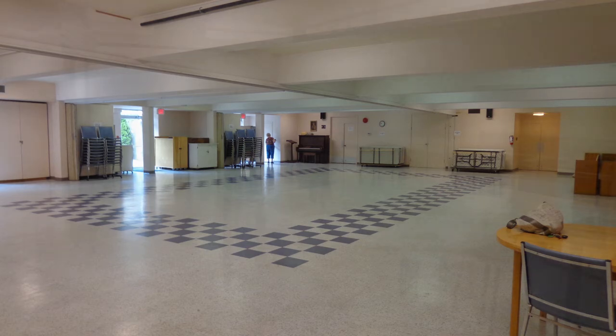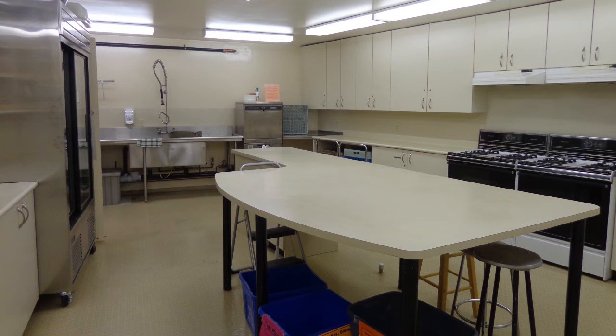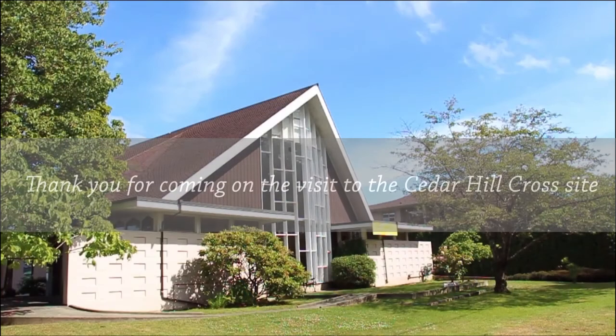Adjacent to the lower church hall is a very large, well-equipped commercial kitchen. This ends our tour of the Cedar Hill Cross site. Thank you for joining us.